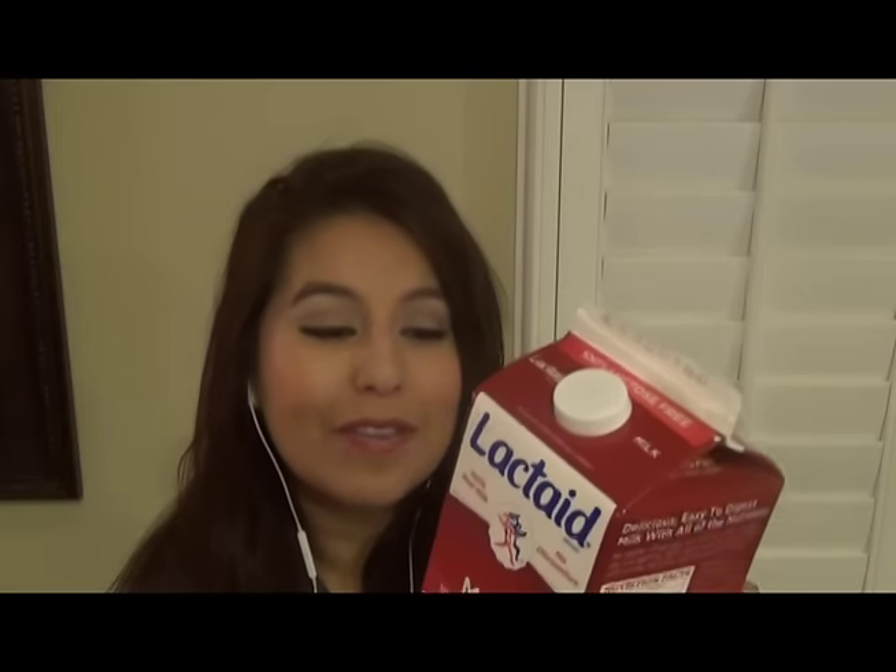I'll go ahead and read to you what it says so you know about the product that you're taking home today. It says: did you know that Lactaid milk is 100% real farm fresh milk with all of the vitamins and calcium found in milk, but none of the lactose? That's what makes Lactaid milk so great. You can fully enjoy it without stomach discomfort while benefiting from all the healthy goodness inside. Lactaid milk — the original 100% lactose free milk.